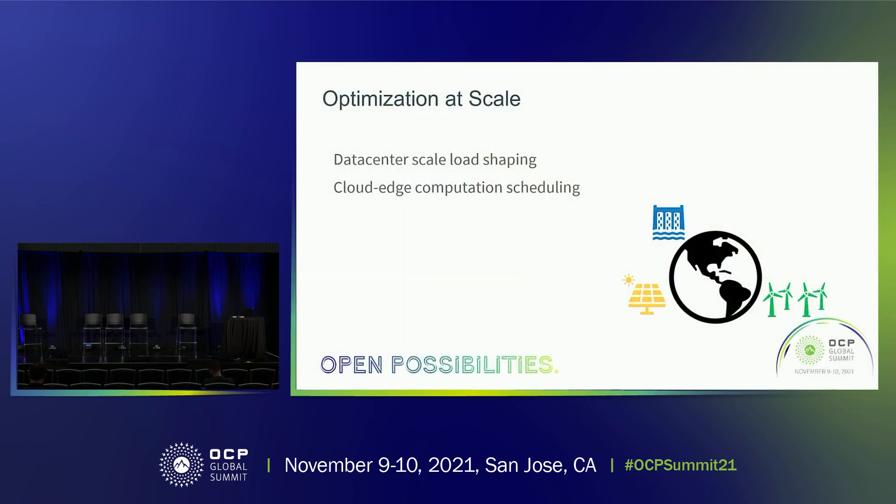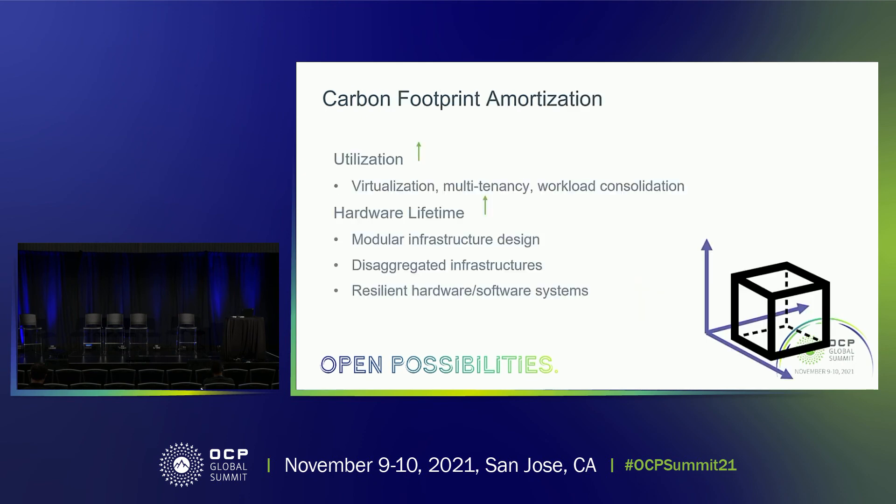There are optimization opportunities at scale that we can leverage to reduce computing's carbon footprint. As more renewable energies are being used at the data center level, what will the system stack look like to support computation with these intermittent energy resources? Knowing that the dominating source of computing's carbon footprint is shifting from operational use to manufacturing, how will this significant embodied carbon cost influence next-generation cloud infrastructure? If we are designing infrastructures from the ground up, we must take into account system modularity, reliability, and energy efficiency on top of all performance requirements.